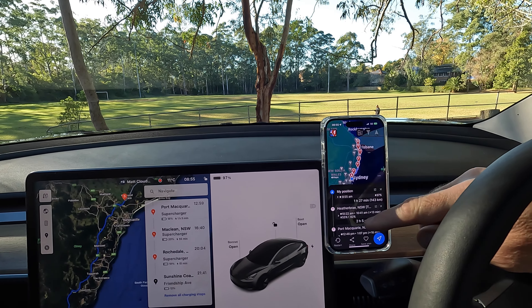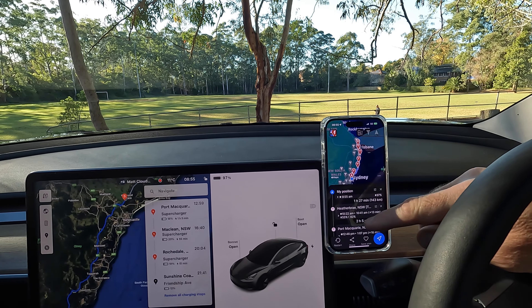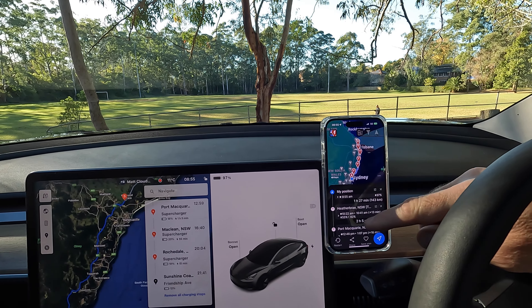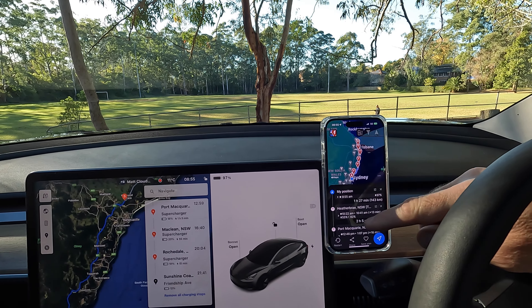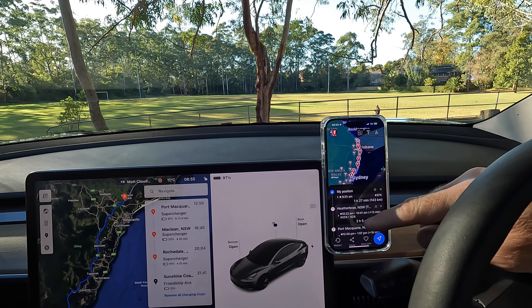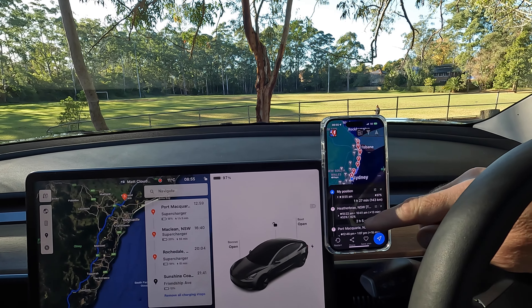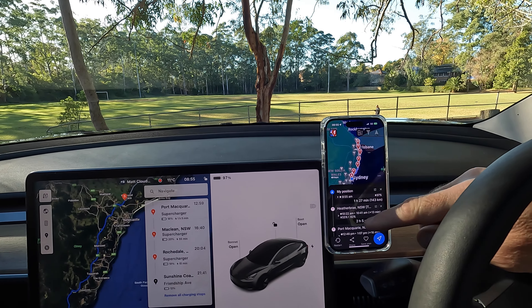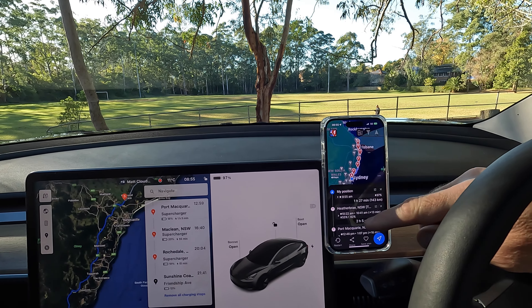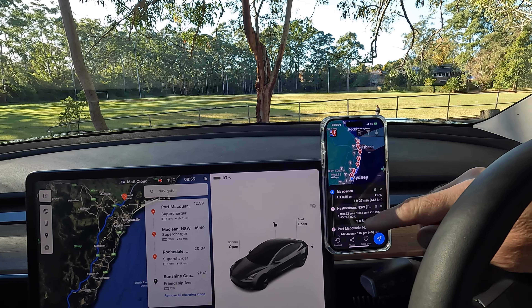I'll use the energy app to monitor the drive, set on the last 50 kilometres for a good consumption average. I'm leaving the display on percentage rather than range — the range estimate is sitting just above 400 kilometres. I've reset the trip meter for this Sunshine Coast run. A Better Route Planner is now calculating, connected to the car and grabbing efficiency data.